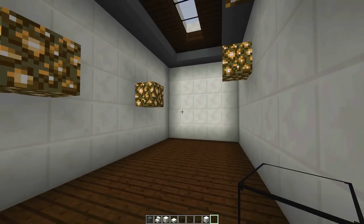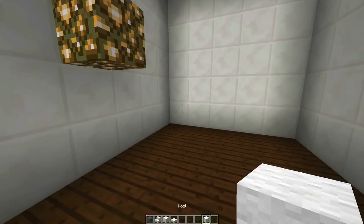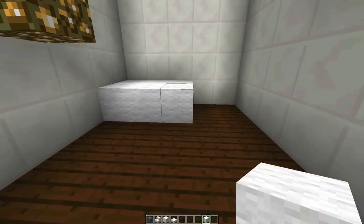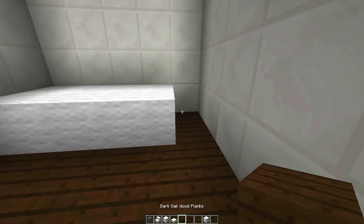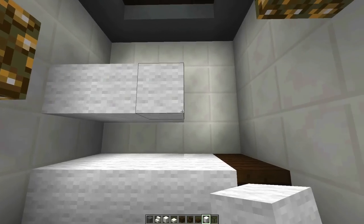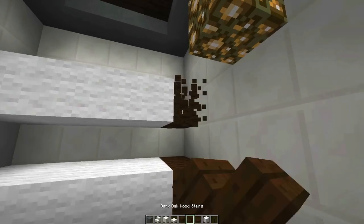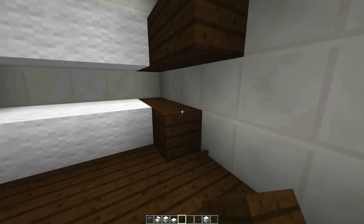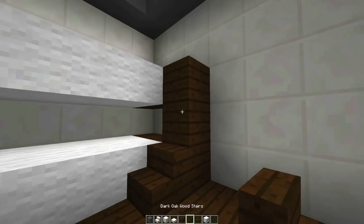Now we need to build our bunk bed, so let's get out some materials. We'll start with the mattresses — going one, two, three, four. Let's do four and then just fill that in right there, then add the other mattress above here. We'll do the same and then lower that down like so.